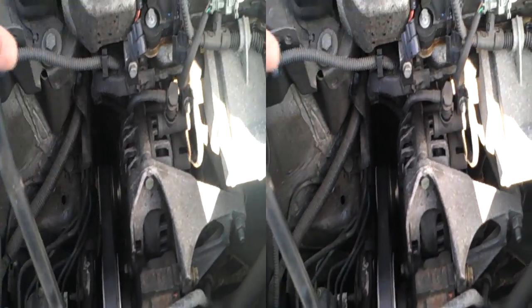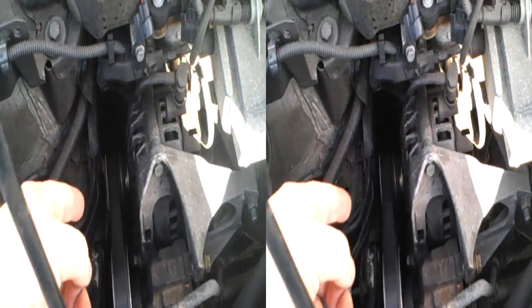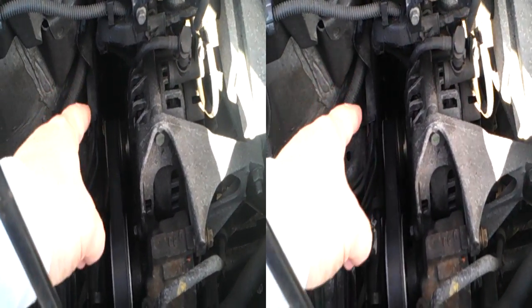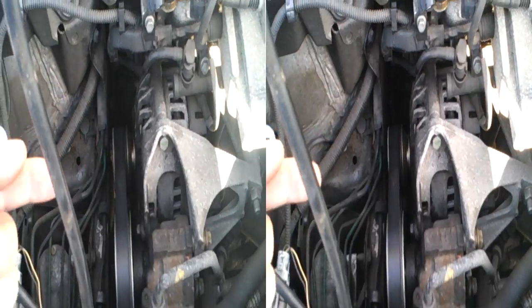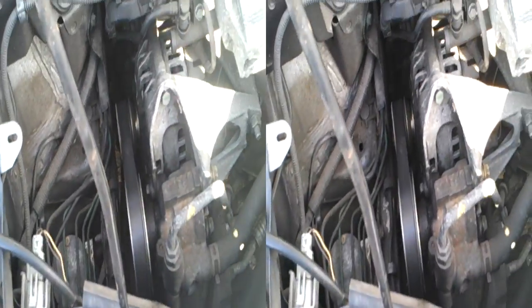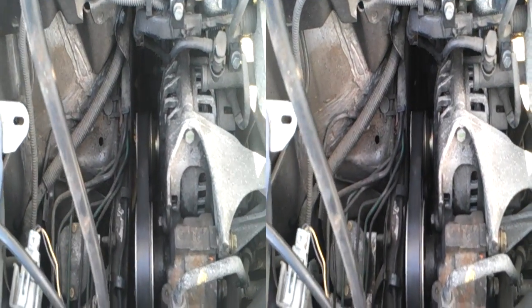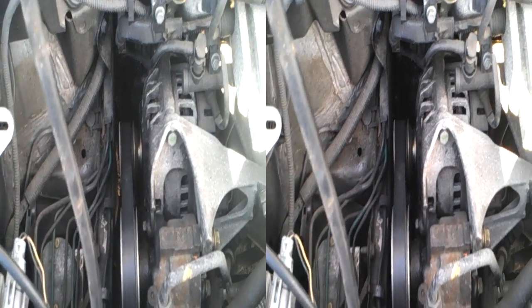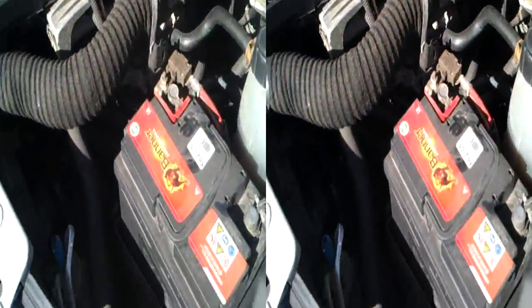...isn't keyed into the crankshaft, so it can slip. If you actually slack the pulley off and tighten it up — because it's a stretch bolt — what happens is you may not have actually got the timing correct, and there's a potential it could slip. So your timing goes out. We may be looking at valve damage. Don't know.